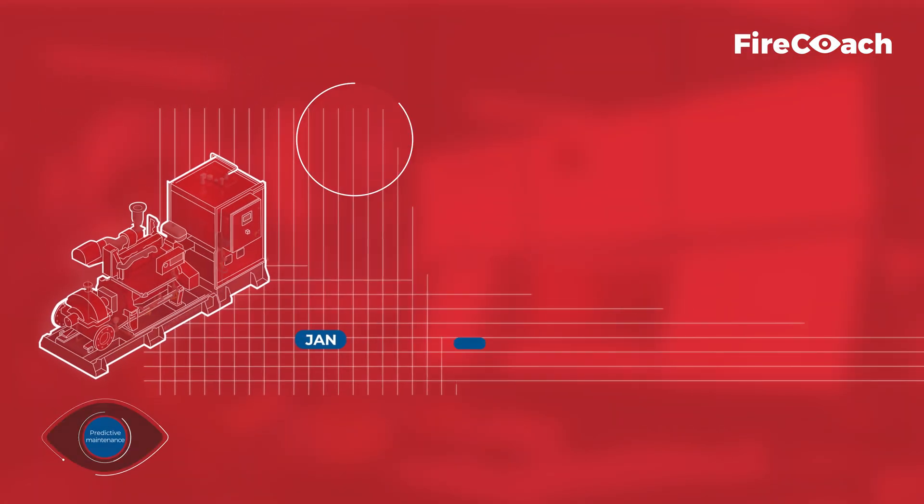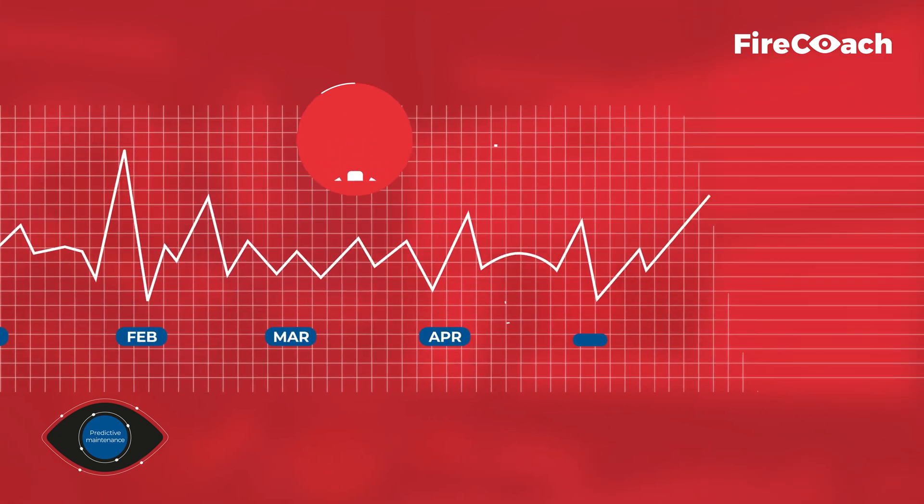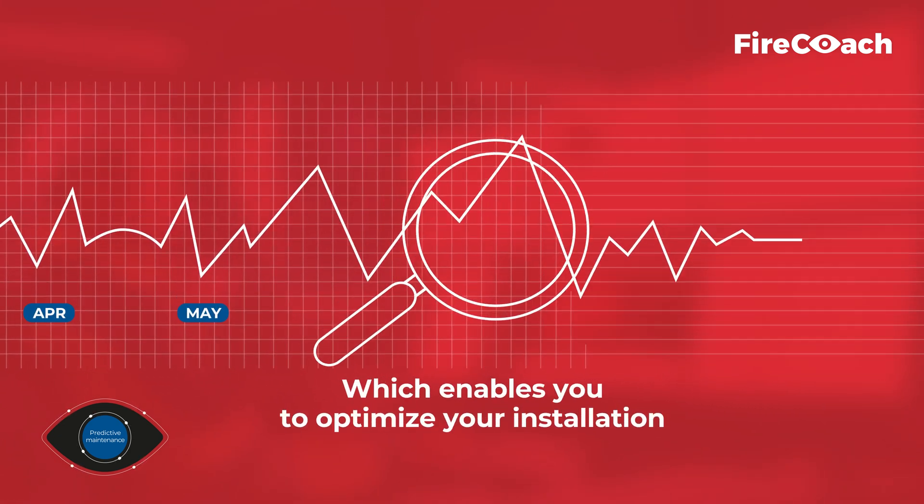With predictive maintenance, you are able to monitor the performance of your installation over a longer period, which enables you to optimize your installation.